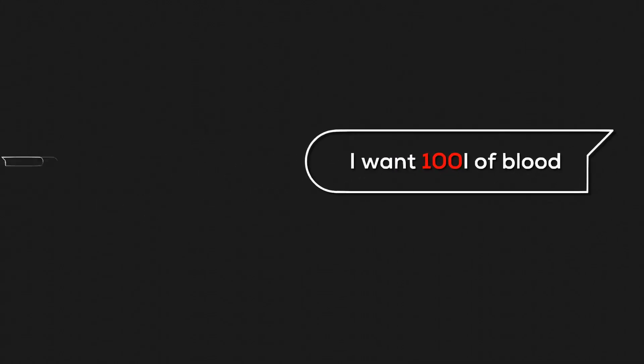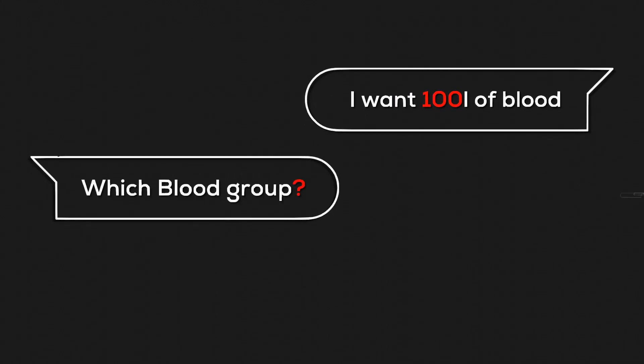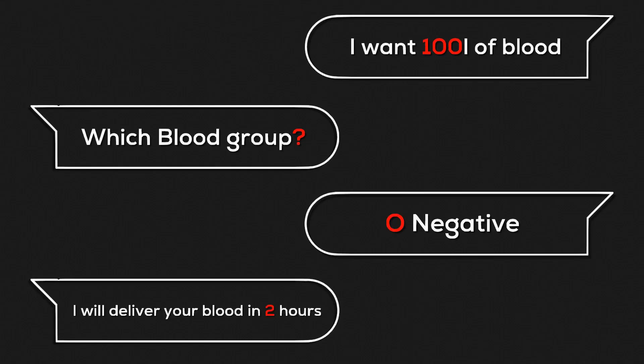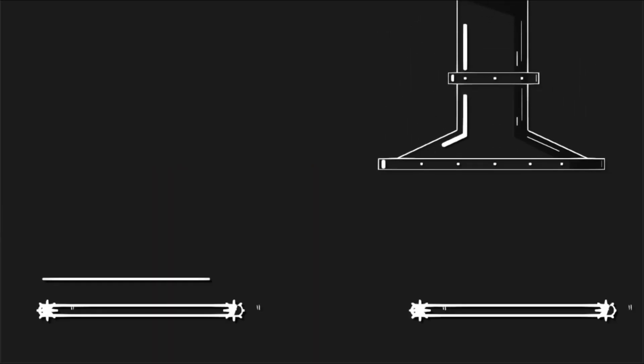Somebody called you asking for a hundred liters of blood. You asked him which blood group he wants. He said O-negative. You said you'll deliver blood in two hours. How can you do that? Where can you get a hundred liters of blood in two hours? The amazing thing is you are the owner of a company called Blood Makers.